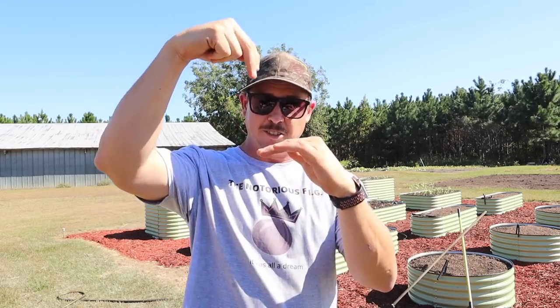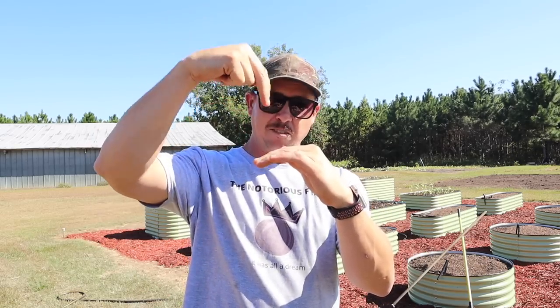If you just put a little layer of compost on top of some really hard soil, what would happen is the carrot would start growing, but as soon as it hit that real hard layer, it would stop.